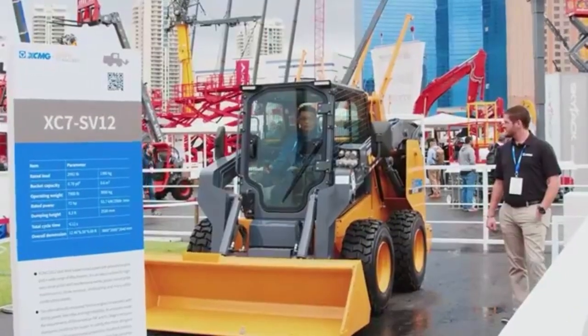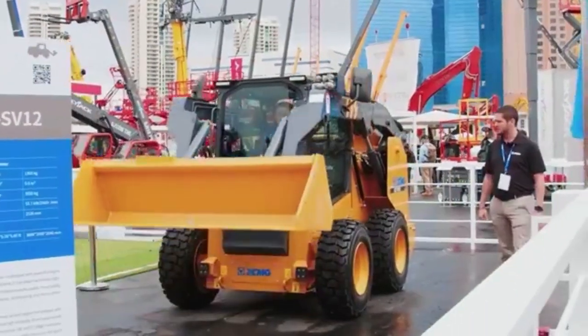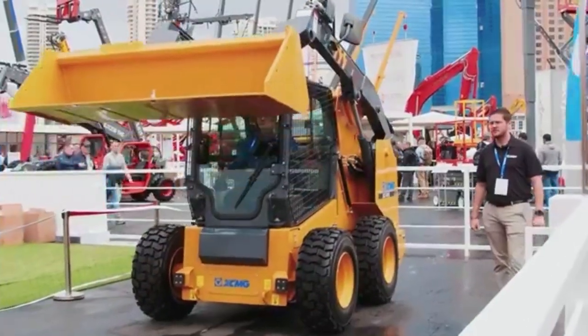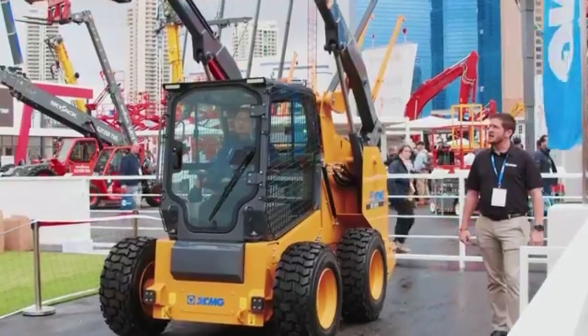We're introducing our XC7 SB12 skid steer, introducing this model to the U.S. this year, 2023. We're introducing our XC7 SB12 operation.